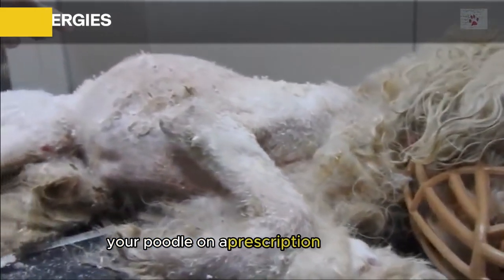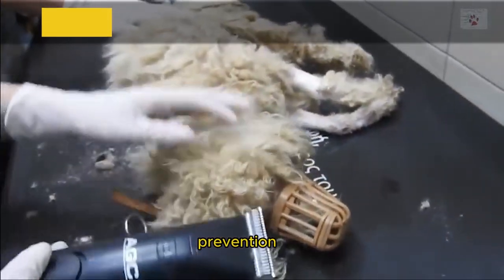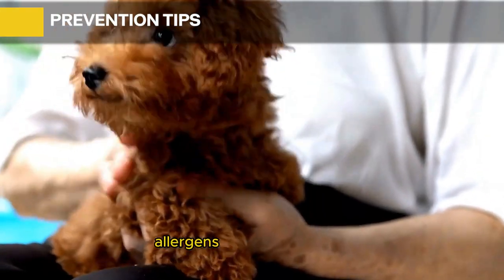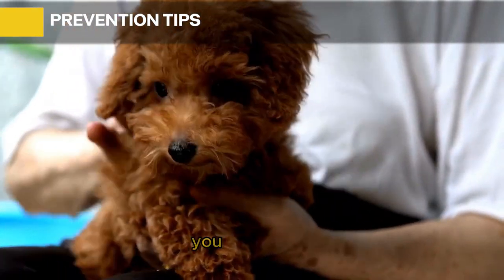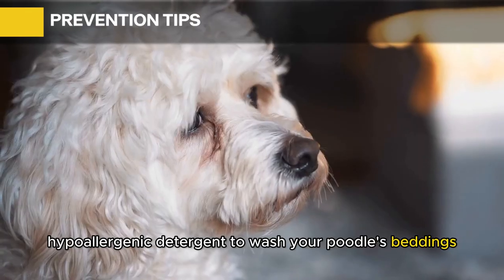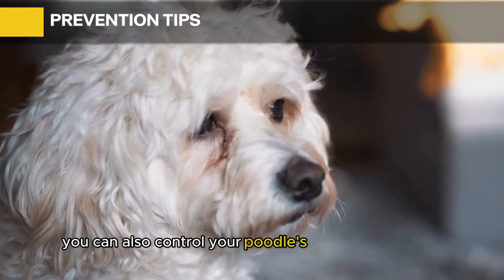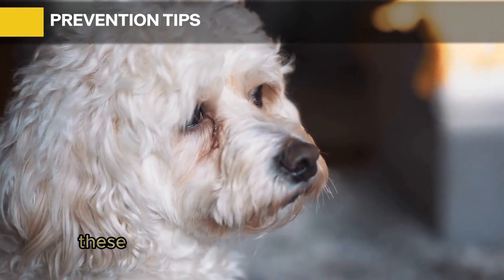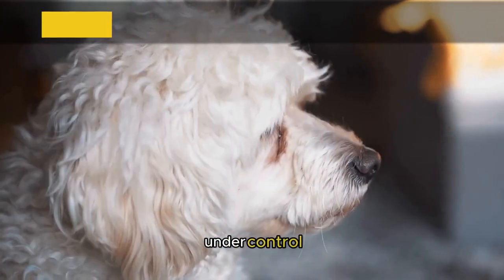Through skin or blood testing, your vet can diagnose your poodle's allergy. Your vet might also place your poodle on a prescription diet to rule out food allergies. Prevention tips: you can change your poodle's diet to exclude common allergens like beef and corn, use hypoallergenic detergent to wash beddings, and control your poodle's movement outside to avoid plant allergens.